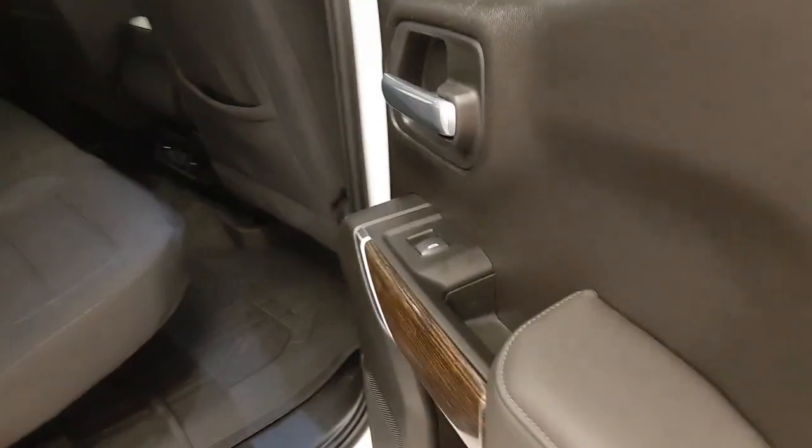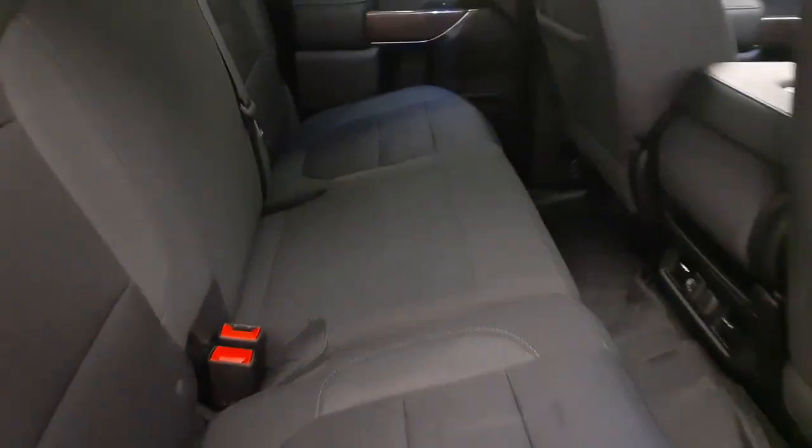Rear options include power windows, 60-40 split bench seats, and you can fold those seats up for more storage space.